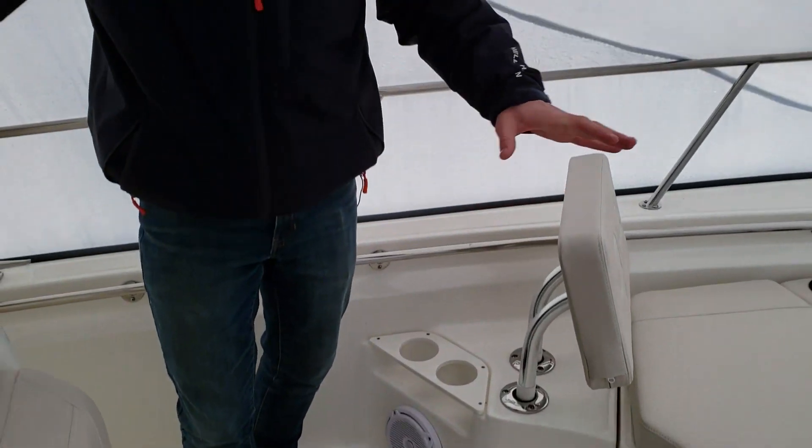The bow also has increased space and storage from the previous 21 Montauks, which is a great addition for the 2019 year. Thank you for tuning in, and if you'd like to see more features on this beautiful boat, come on down to MarineMax of Norwalk, 130 Water Street. Thank you and have a great day.